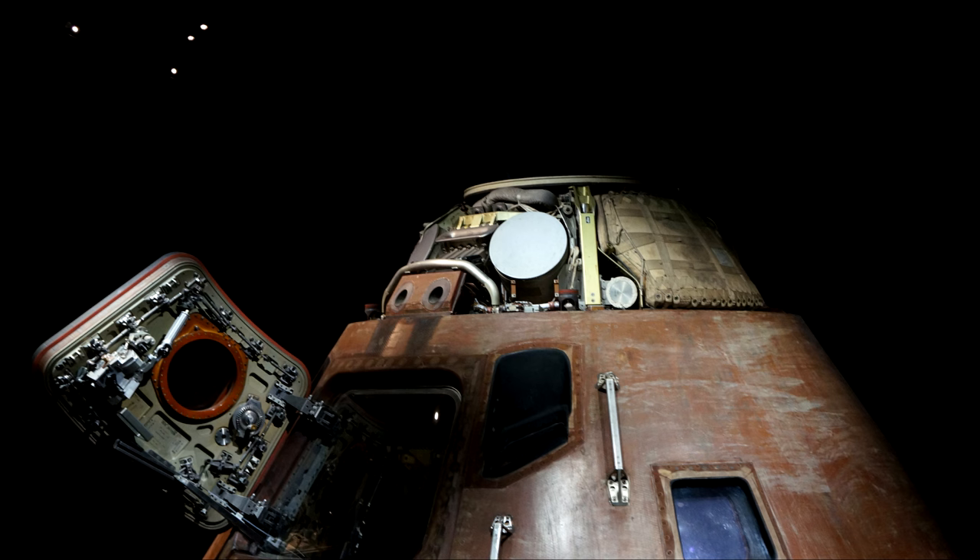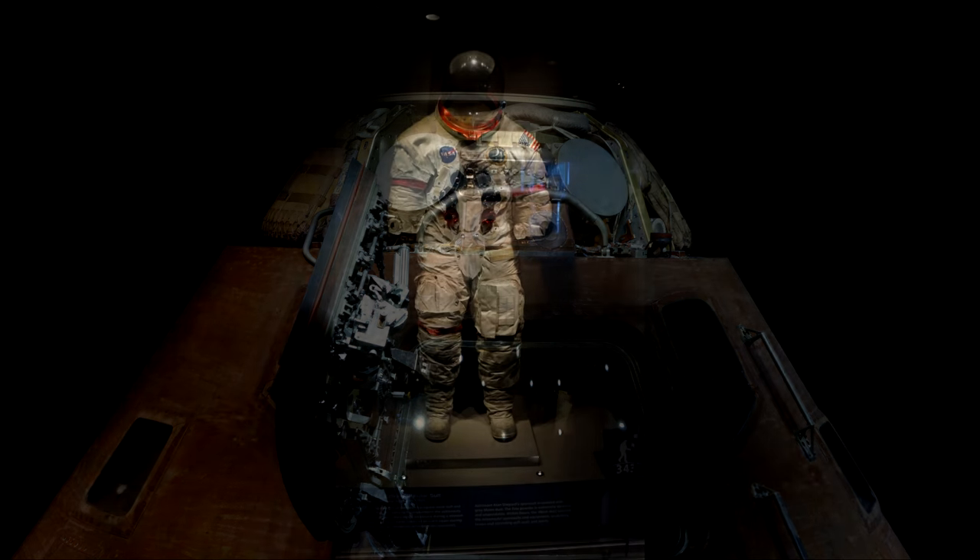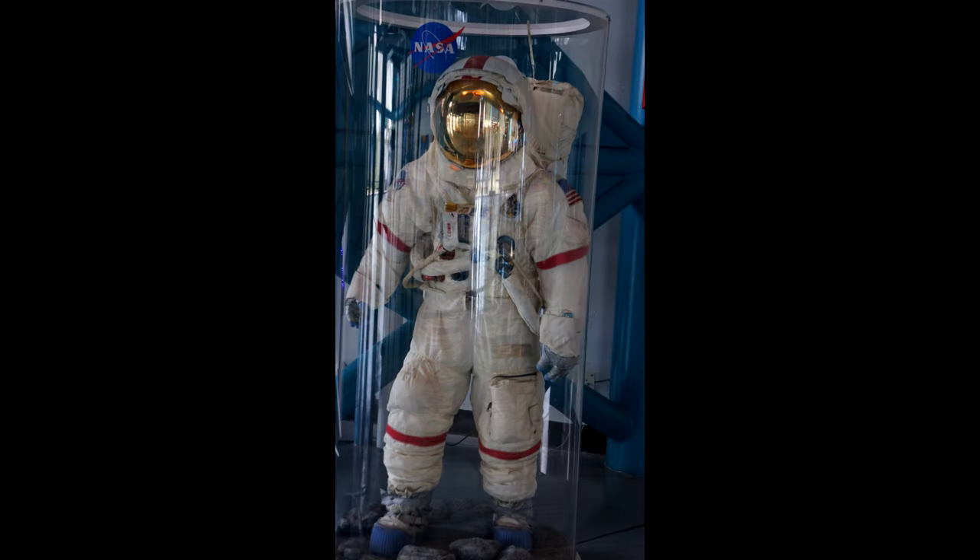All of these capsules are a lot smaller than you think they are, and they seem really cramped. They spend a lot of time in these things, which is amazing. They also have spacesuits of varying types in the same area as the Apollo 14 display — this is one of the EVA suits.